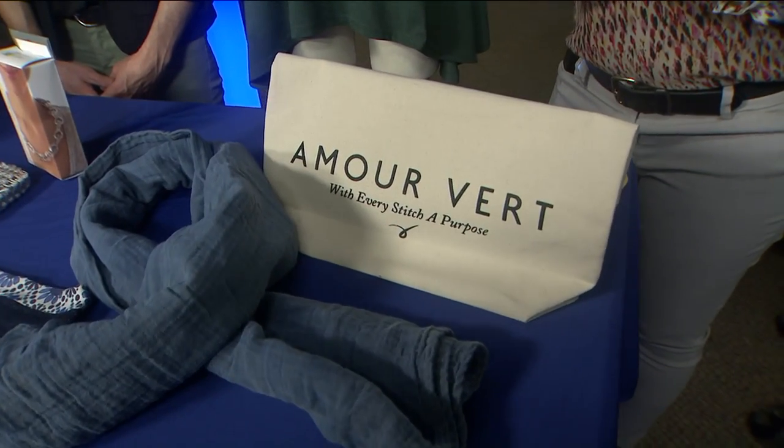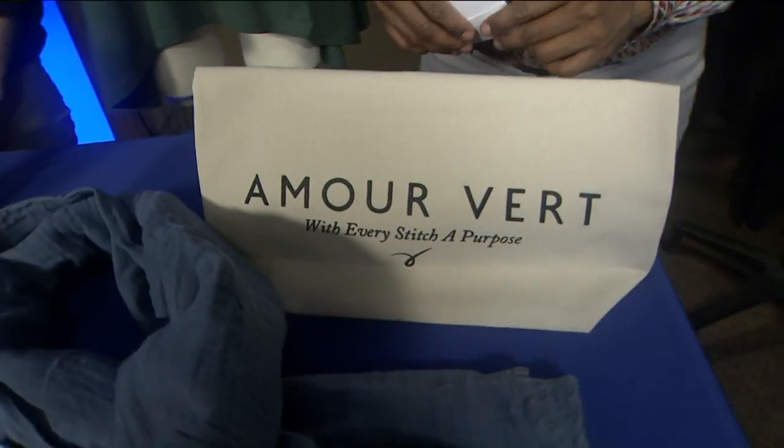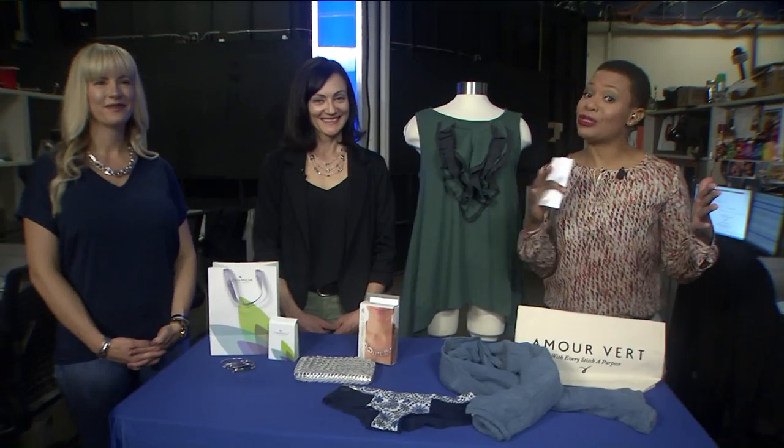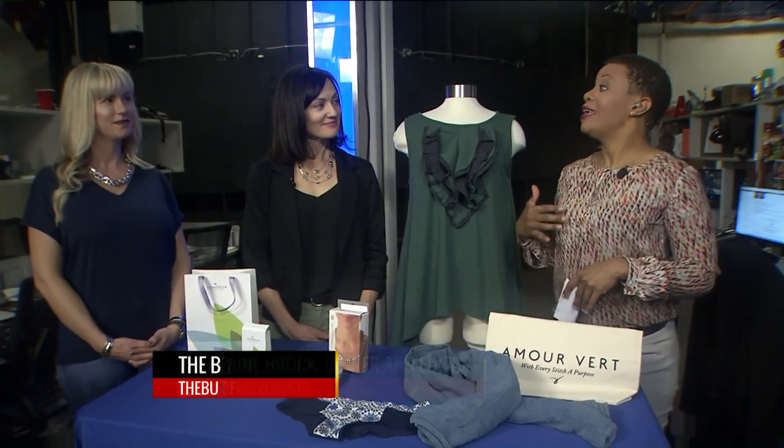Thank you so much, Glenn. We have a green love — or love green — because Valentine's Day is coming up. You can love your man, you can love your woman, but do you love your planet? We have the Budget Fashionista here, Katherine Brock, and we have some budget-friendly but also eco-friendly gifts. Tell us about them.